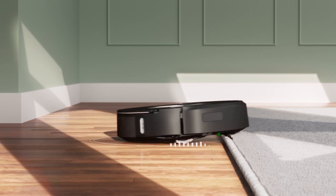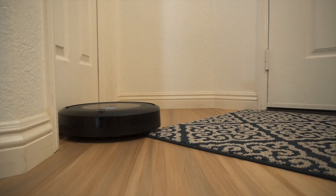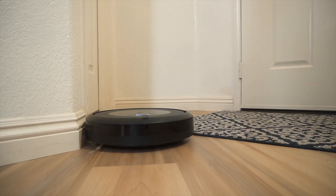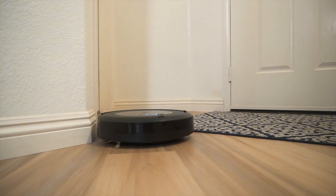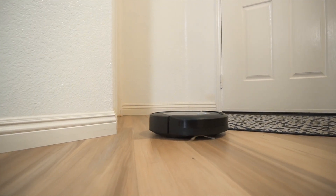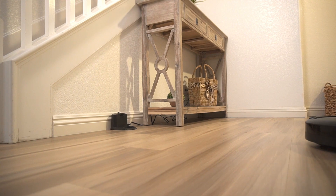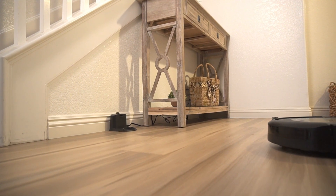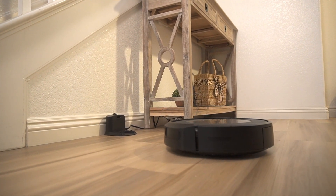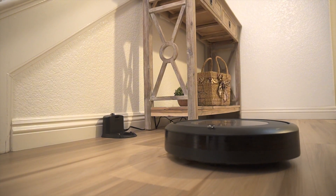Of course, no robot is perfect. The J7 Plus can get a little confused by thick rugs or particularly low furniture, and sometimes it takes a bit longer to clean complex layouts. But these are minor quibbles compared to the overall convenience and cleaning power it delivers. Overall, the iRobot Roomba J7 Plus is a game changer for busy households — smart, efficient, and it liberates you from the drudgery of daily vacuuming. If you're looking for a robot roommate who takes cleaning seriously, the J7 Plus is definitely worth considering. Just don't be surprised if you find yourself getting a little attached to your helpful little helper.